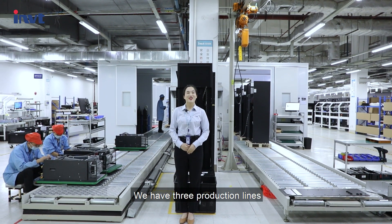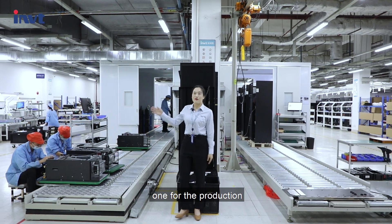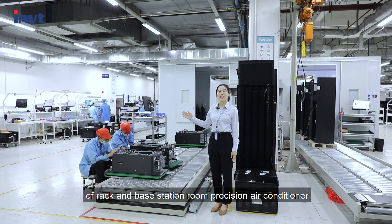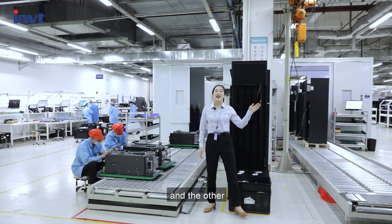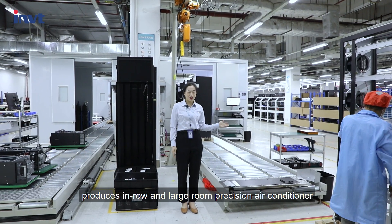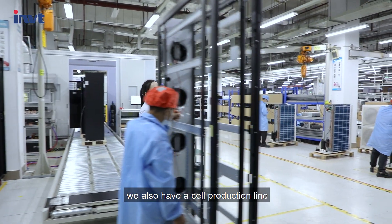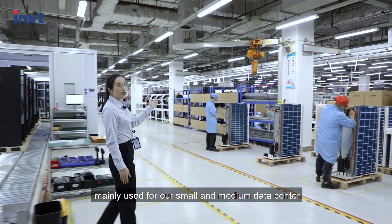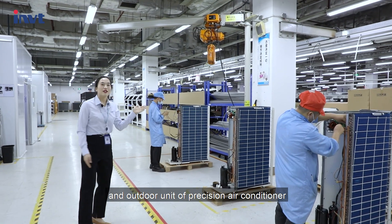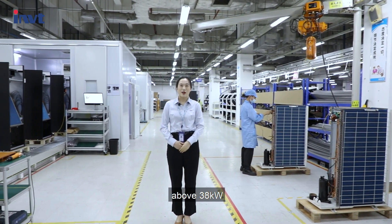We have three production lines: two roller conveyor assembly lines — one for the production of rack and base station room precision air conditioners, and the other for in-row and large room precision air conditioners. We also have a self-production line mainly used for our small and medium data centers and precision air conditioners above 38 kilowatts.